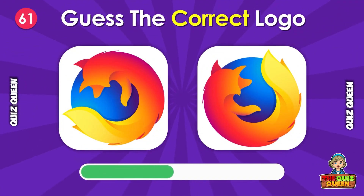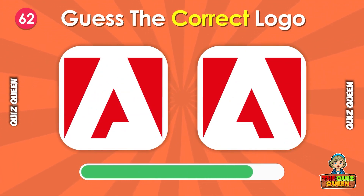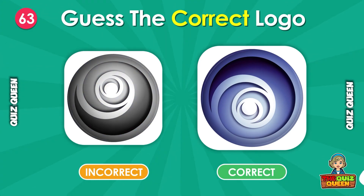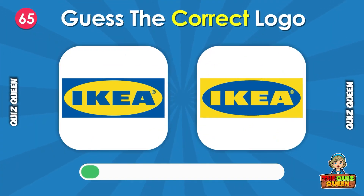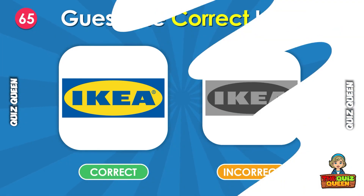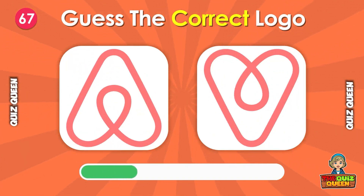Which one is the correct logo? How about this one? Which one is the real Lay's logo? Guess which logo is correct. Can you spot the correct Airbnb logo?